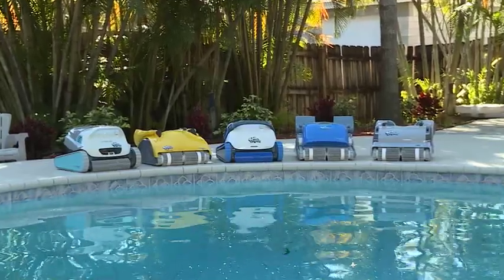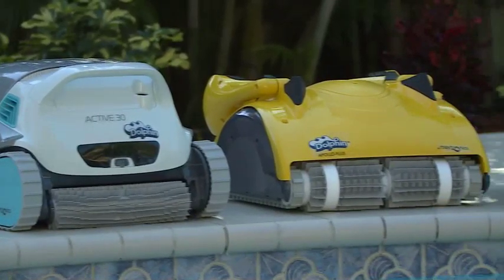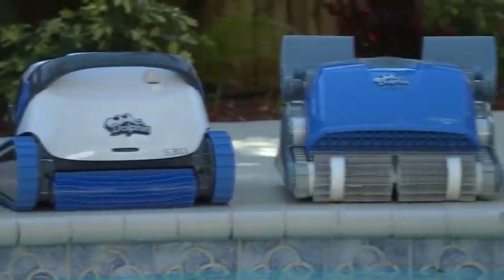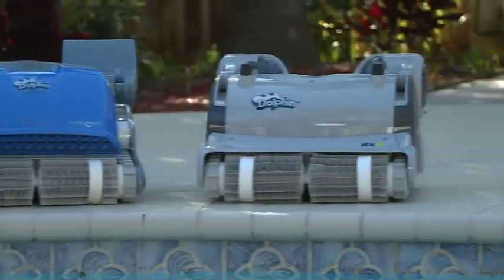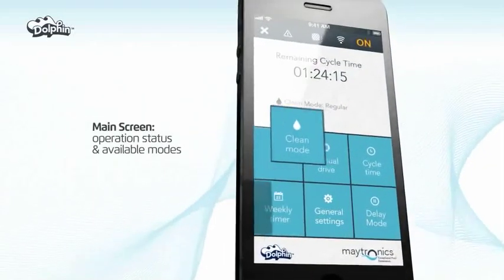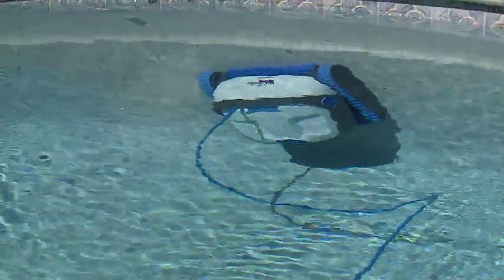Is this the only model? It's not — Maytronics makes a Dolphin for every pool. We go from all sizes, shapes, and colors to all price ranges too. And what about cool features? This unit comes with Bluetooth technology and is also equipped with the My Dolphin app for your smartphone. The My Dolphin app gives you total control of all the features, including manual steering. I'm so happy we're able to provide them with this because they weren't really using the pool much since she didn't feel like cleaning it.